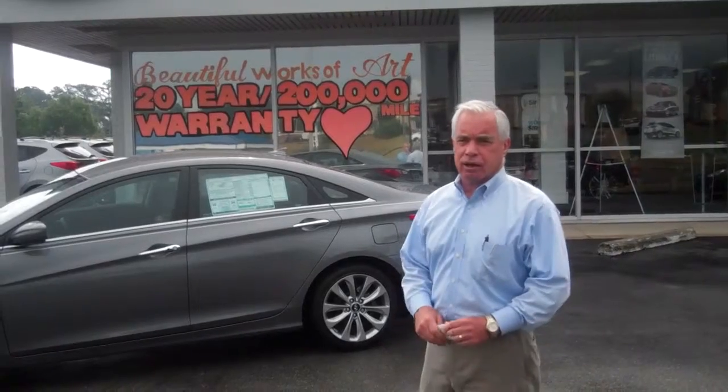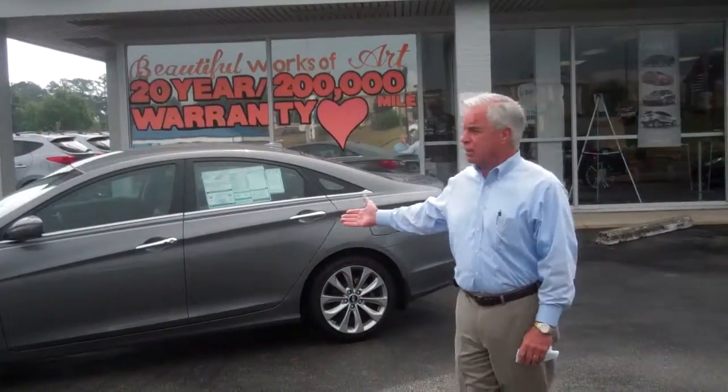Hi, Ms. Briggins, it's Corky Hurd. I'm with Tamron Hyundai in Birmingham. I want to thank you for your inquiry into our 2012-13 Sonatas.